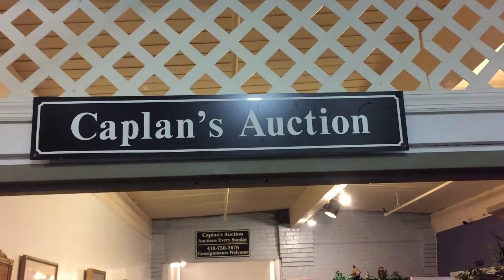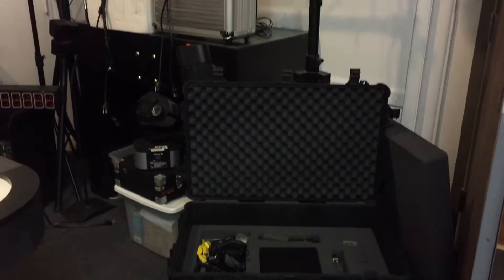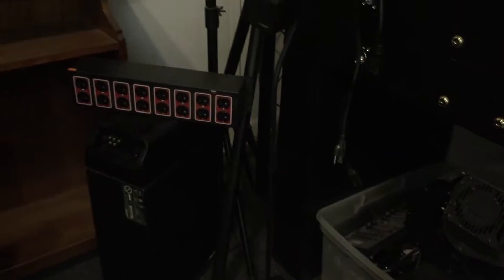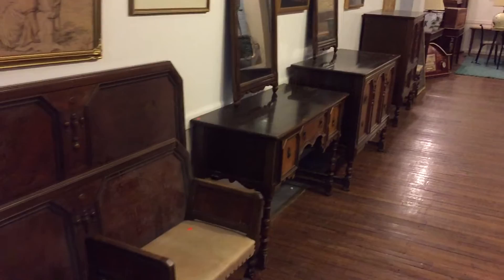Hi everybody, John from Kaplan's Auction talking about the Sunday March 12th auction, starting at 4:30 PM. Ladies and gentlemen, we've got a nice sale for you — this is an entire DJ booth, complete with lights and equipment, both stereos.